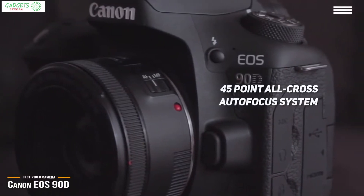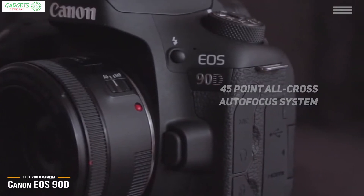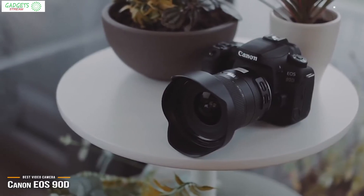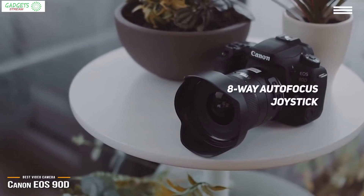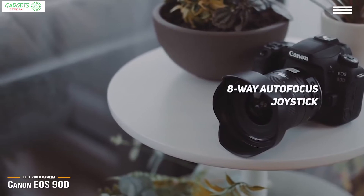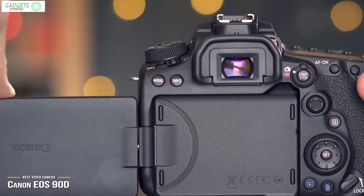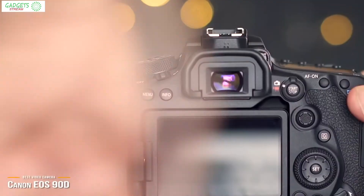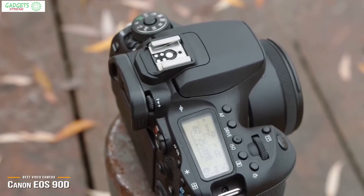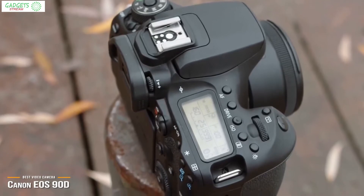A 45-point all-cross autofocus system takes the guesswork out of framing a shot with correct focus even in high-energy scenes, and eye detection autofocus intelligently hones in on the subject's eyes, making it great for portrait work. An 8-way autofocus joystick can be used to fine-tune your manual autofocus points for precise shot setup. The camera body is made of aluminum alloy and polycarbonate resin providing great durability, and buttons and dials are laid out so as not to interfere with your hand when shooting, with everything perfectly within reach.